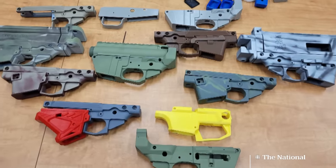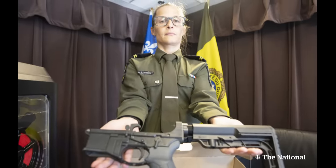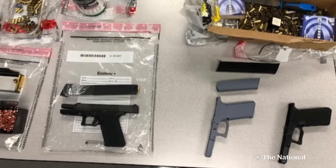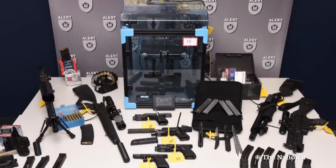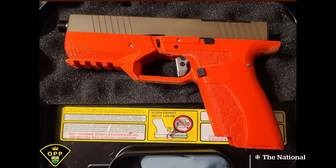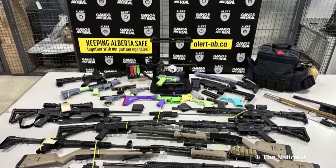Since our story aired, police across Canada carried out a first-of-its-kind nationwide bust targeting the firearms. 45 people were arrested. Seizing 71 completed 3D printed guns and 176 3D printed gun frames across eight provinces. What is your worst case scenario with 3D printed guns? Honestly, it's the sheer numbers of them. They are a massive, massive concern.